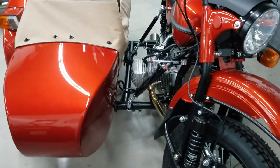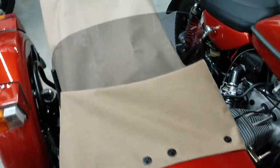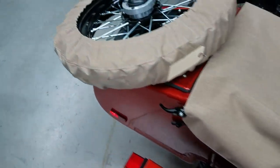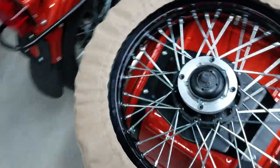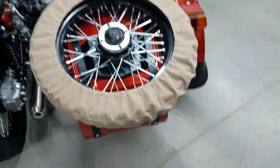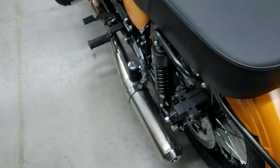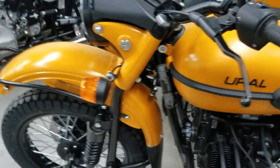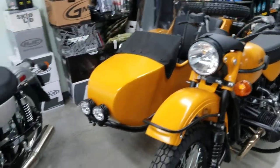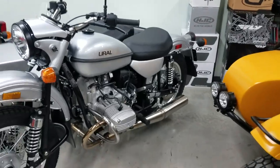There is the 2020 Euro CT with the brown fabric — you may have seen the video on that one. We went ahead and hung one of these spare tire covers on it; it kind of looks different. We're going to put black exhaust on this unit next week. There's also the 2020 Euro Gear Up in the burnt orange, and then the other silver CT unit next to it.